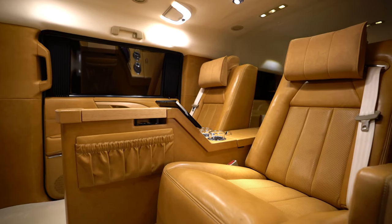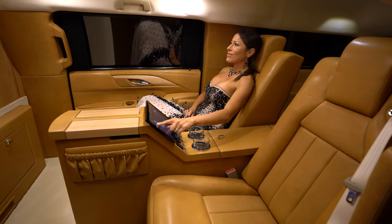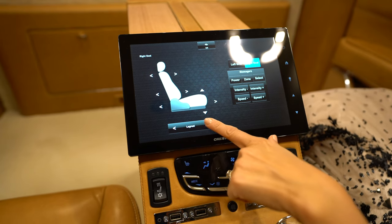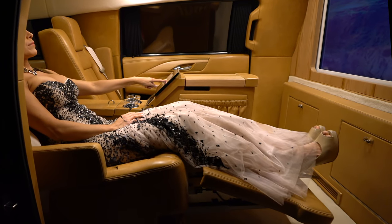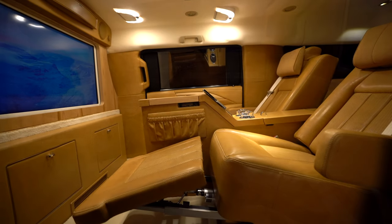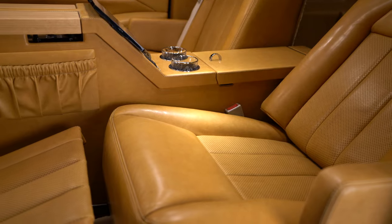Interior amenities abound. Easy to use touch control panels put everything you need right at your fingertips. All Becker seating is built in-house, designed from the ground up to provide exceptional comfort. The quality of materials and custom craftsmanship are the very finest available.